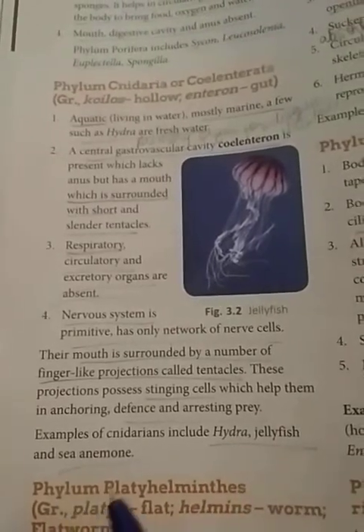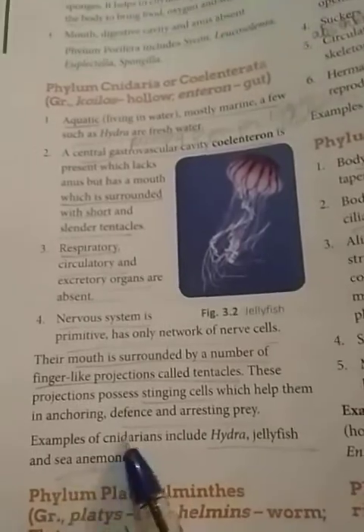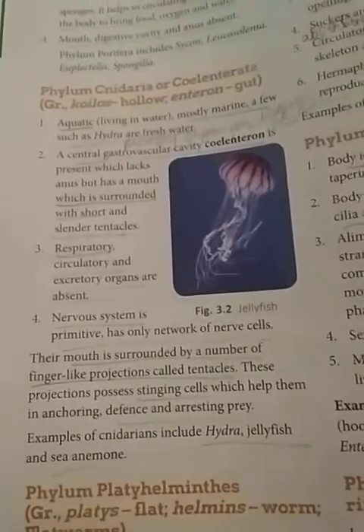The tentacles also help in defense, protecting the organism from other organisms. Examples of Cnidarians are Hydra, jellyfish, and sea anemone — these three organisms belong to this phylum.